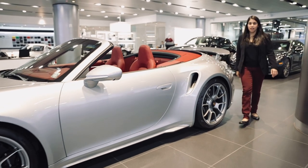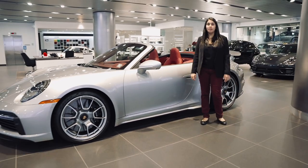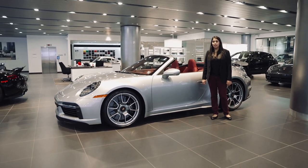Thank you for taking a look at the 992 Turbo S Cabriolet. My name is Anissa Bacchus and we hope to see you soon.